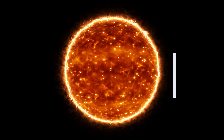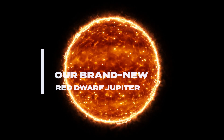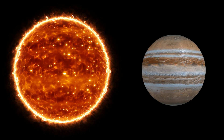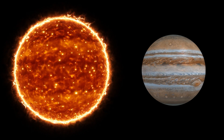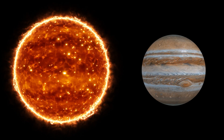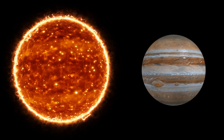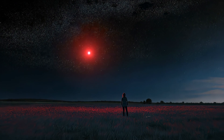Brace yourselves. Congratulations, human race. Jupiter's now a glorious M-type red dwarf, or maybe an L-type if you like dimmer, cooler stars. The radius? You might expect it to be gargantuan, like it's half the size of the Sun or something. Nope. Red dwarfs are shockingly compact. Even though our new Jupiter has 80 times its old mass, it might only be, say, 20 or 30% larger in radius than it was before. Quite the anticlimax, right?